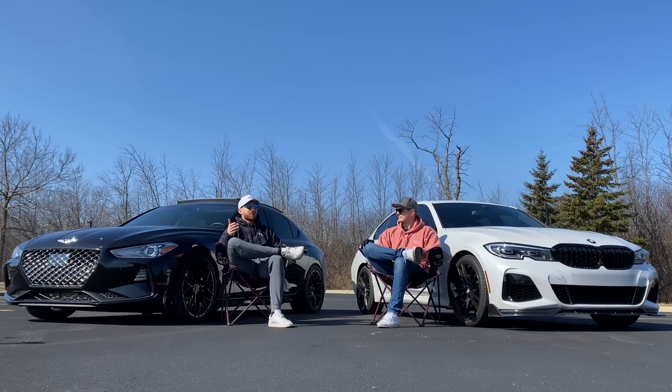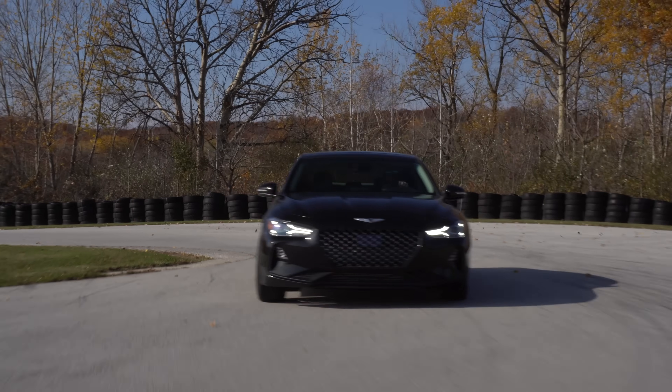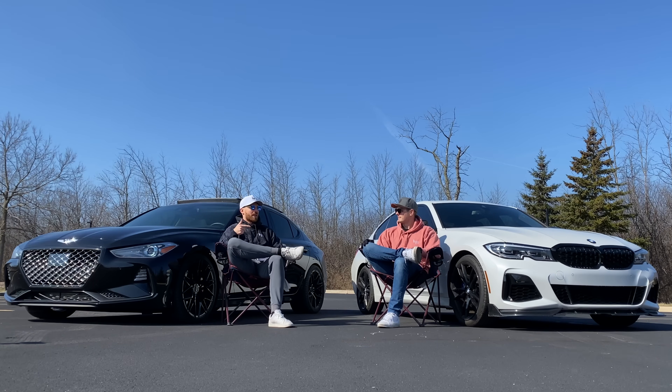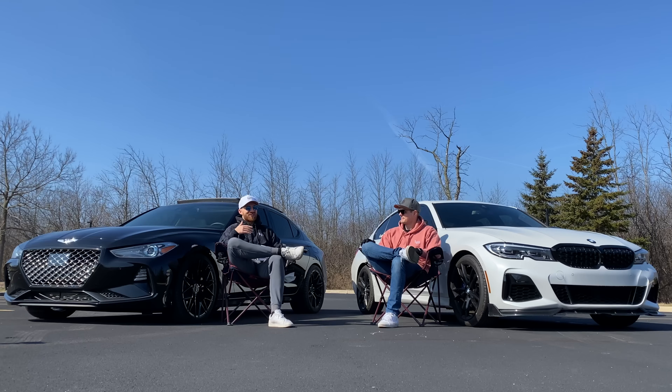The G70's transmission is good, just not as great. There are also adaptive learning issues — after doing a track lap in second gear, every time I went from third to second it would downshift really aggressively because it learned that's what we were doing on track. I had to reset the adaptives, but that requires going to a dealership, and the closest one is an hour away.